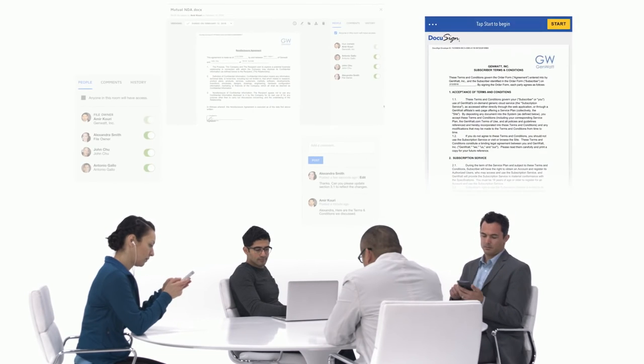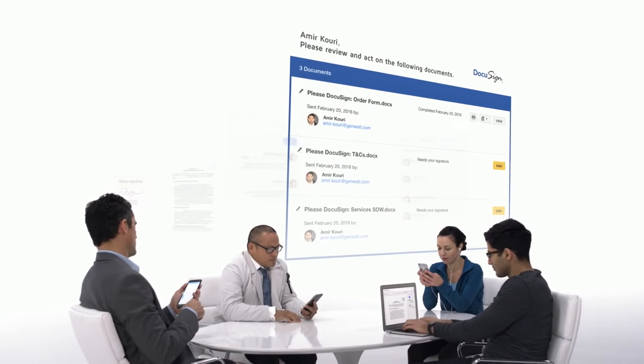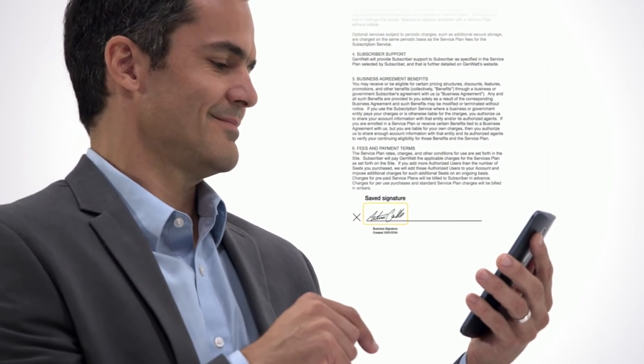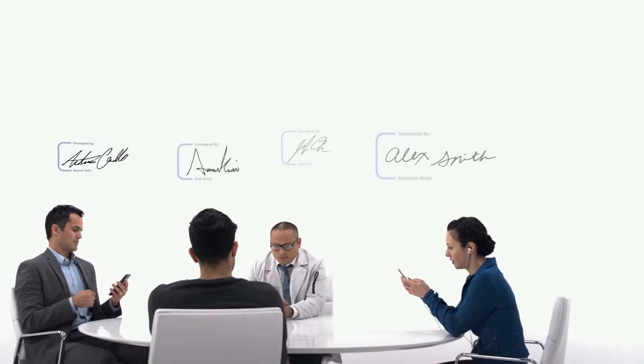So you can do things like onboard clients and partners, open a new account, and close a big sale. Rooms helps you do it all faster and easier, without all the paperwork. DocuSign Rooms – keeping business moving forward.